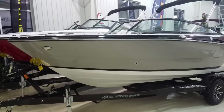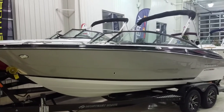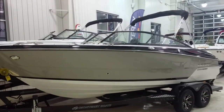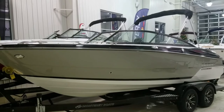That concludes our video walkthrough of this beautiful, good-looking, attractive 218 SS. I'd be glad to talk to you more about it, show it to you, and answer any questions you have. Again, I'm Zach Pater here at River Valley Marina, River Valley Power and Sport in Red Wing, and I appreciate you taking the time to view our video. Thank you.